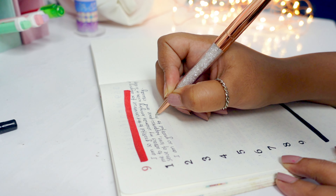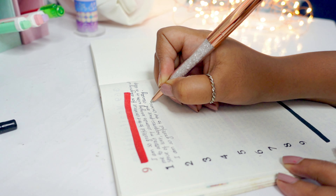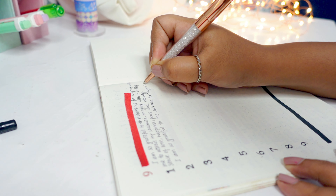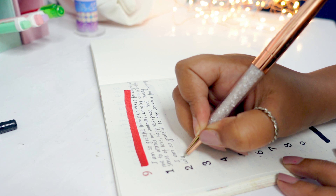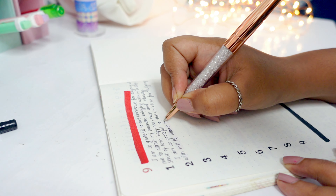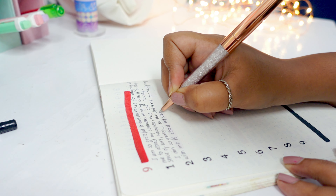By utilizing the power of the 369 manifestation method alongside Abraham Hicks' reading on the power of 17 seconds and energy alignment, it is no wonder this technique has proved so incredibly powerful for so many people.